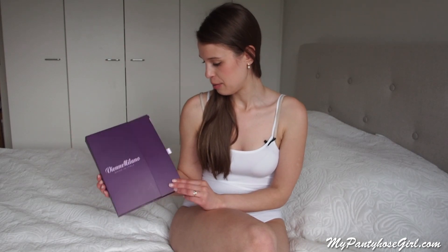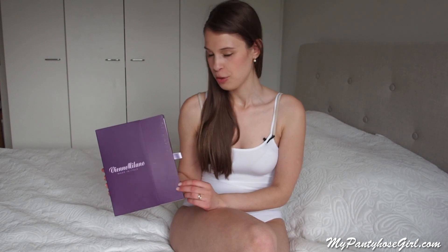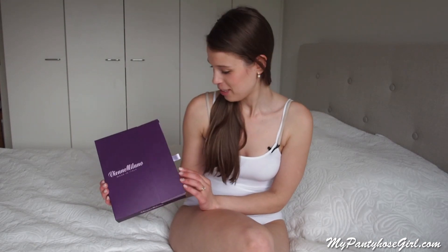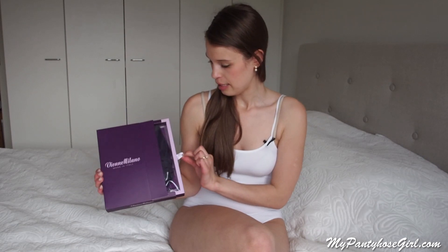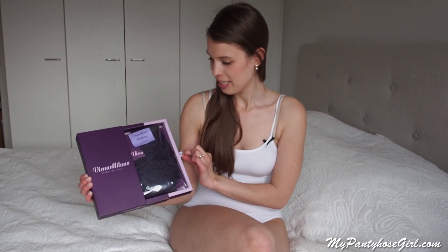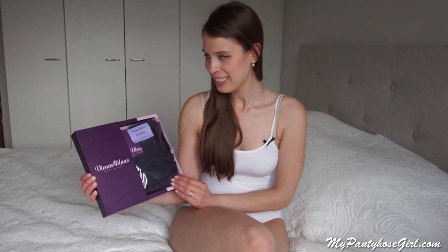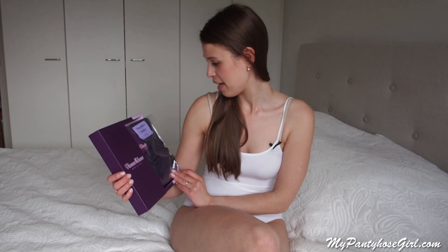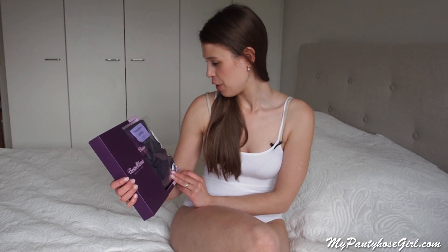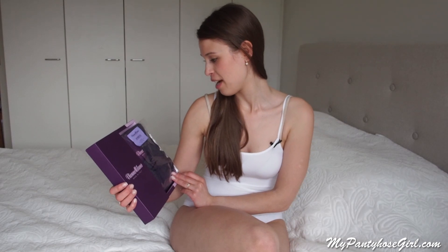I already told you I love this box so much. It has a pattern on it, so you can't produce the same box — it's very special. You open it by pulling this ribbon. And here goes some hosieries. The first one I have here is Viola Philosophy thread purple hosiery.